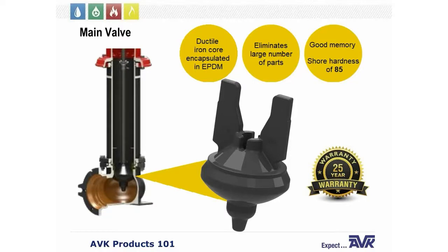The main valve has very good memory. It has a Shore hardness of 85, which means that if a rock gets embedded in the hydrant, you simply open the hydrant up, flush it, let the rock come out, and over time the main valve will regain its shape. Because of this, AVK feels very confident in our main valve and offers a 25-year warranty on our one-piece main valve.